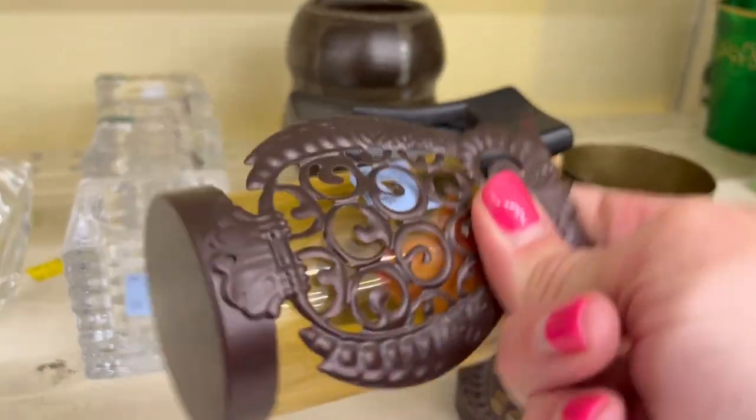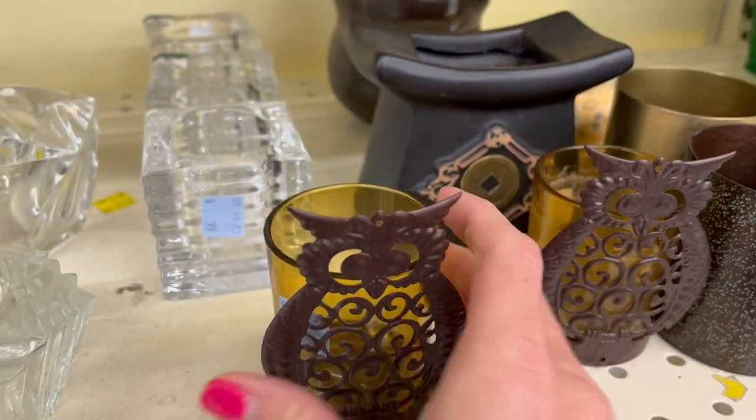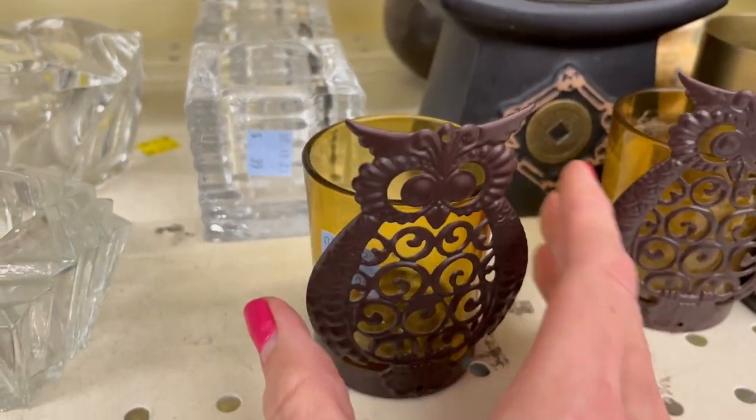There's a cute little owl — votive holders at $0.99. Definitely more modern though.